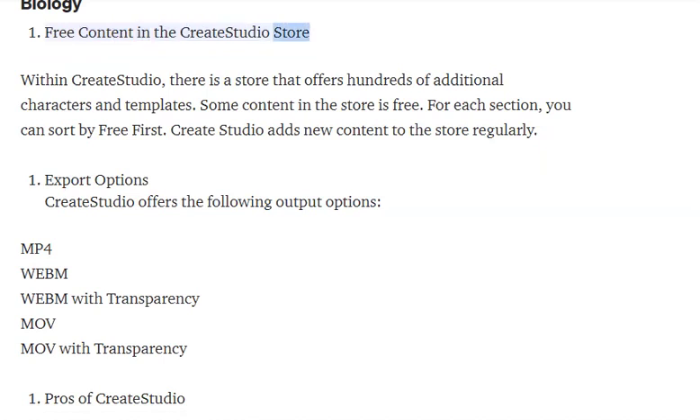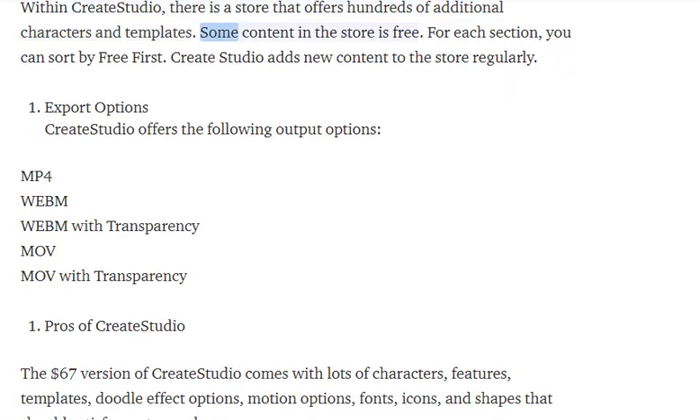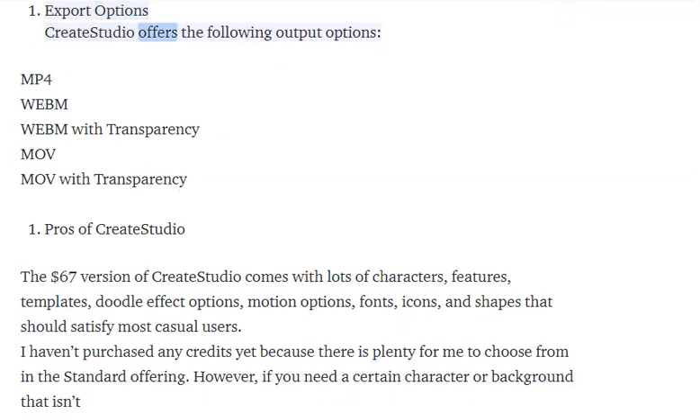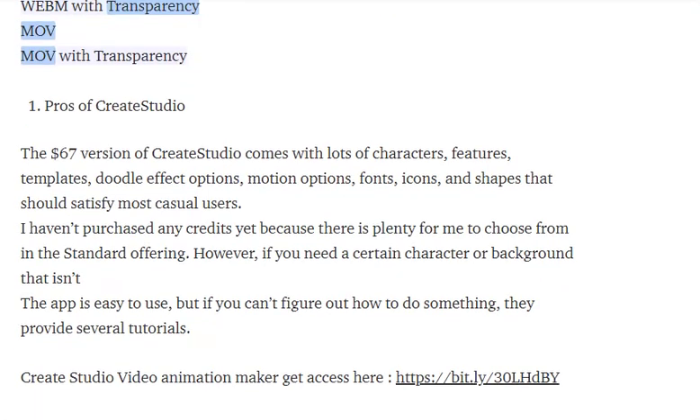Free content in the Create Studio store: within Create Studio there is a store that offers hundreds of additional characters and templates. Some content in the store is free — for each section you can sort by free first. Create Studio adds new content to the store regularly. Export options include MP4, WebM, WMV with transparency, and MOV with transparency.